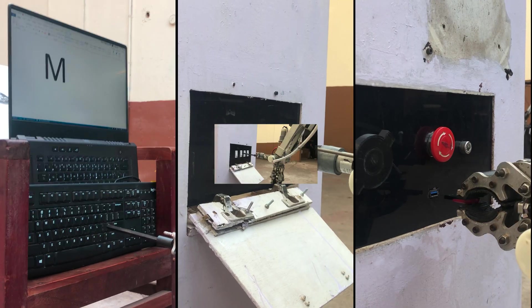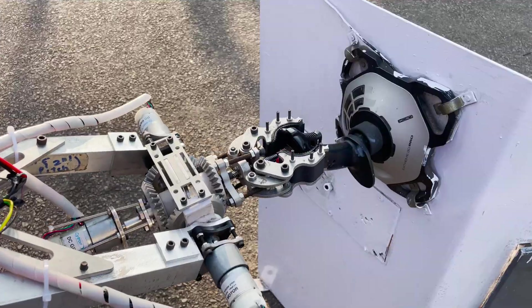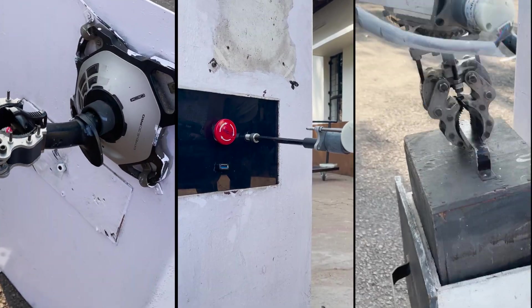We have practiced typing commands on the keyboard, toggling switches, inserting a memory stick into a USB slot, operating a joystick, tightening Allen head fasteners, and inserting a cache container into a tight-fitting drawer to increase our performance in the equipment servicing mission.